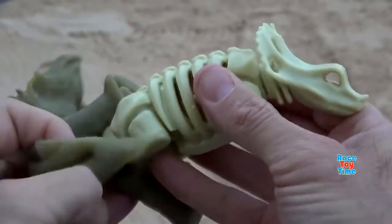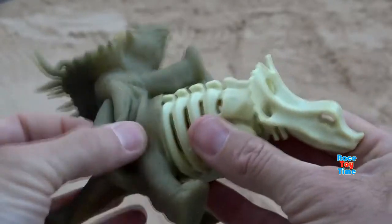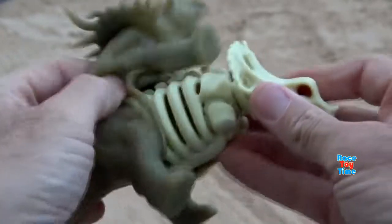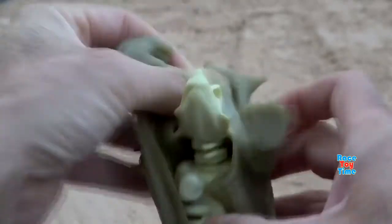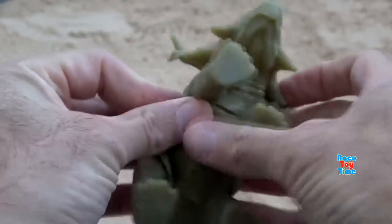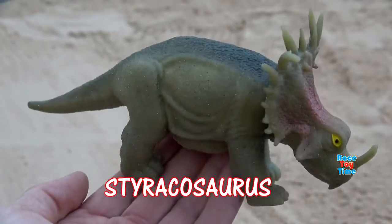With its horns, it is strong. It can defend with its horns and it has a shield like on its head. Styracosaurus.